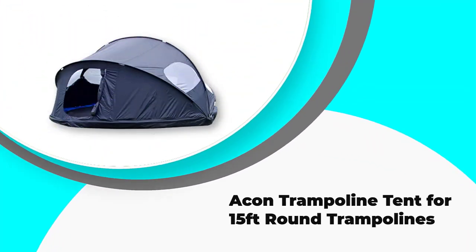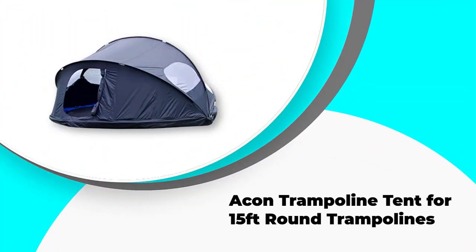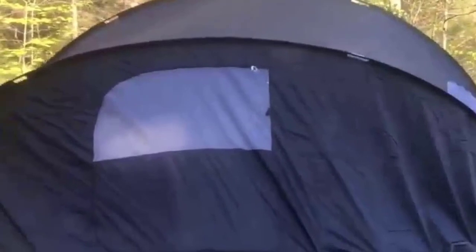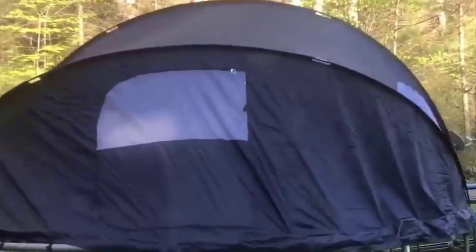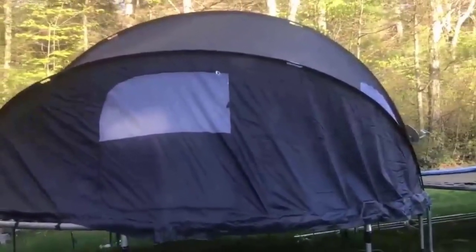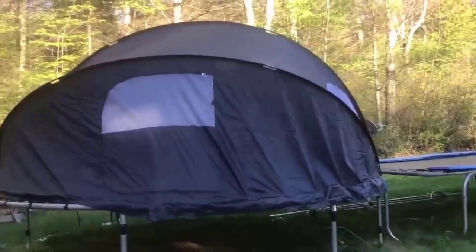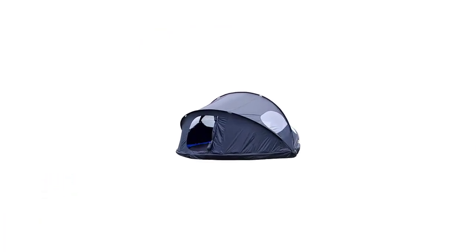Number 5: Akan Trampoline Tent for 15 Feet Round Trampolines. If you want the best trampoline tent cover to fit over your large 15-foot trampoline, the Akan Trampoline Tent is a great one to try out. This tent fits nicely on your big trampoline, though you do need to remove the safety netting before you can use it. The Akan Trampoline Tent comes with all the poles and brackets needed to set it up. It's an easy process, with all of these pieces securing right to the tent frame to hold it in place.